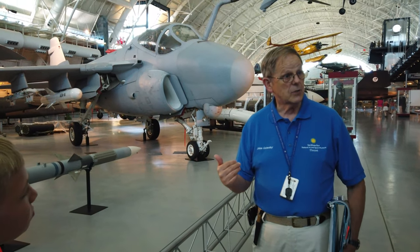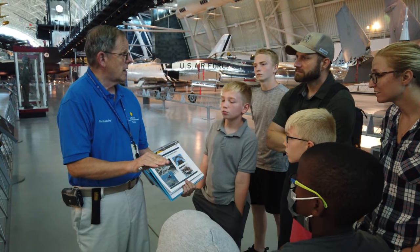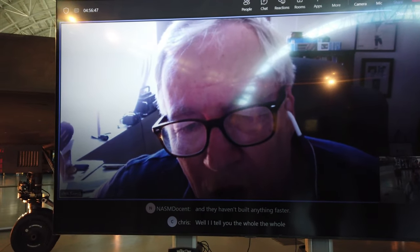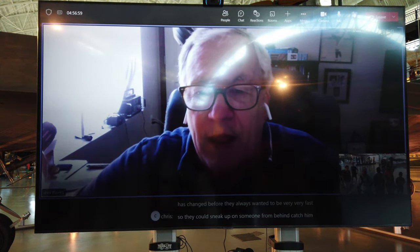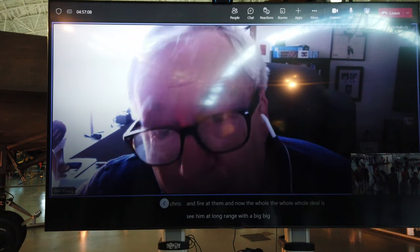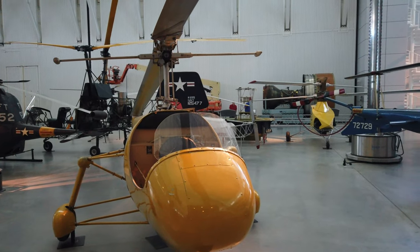Here's another volunteer talking about a relatively unknown aircraft. They take the time to pull out books and show diagrams, making it interesting for kids. As you can see, this whole family is engaged. It's not just in-person volunteers either — there are virtual presenters too. One explains: 'They always wanted to be very fast so they could sneak up from behind and fire. Now the whole deal is to see them at long range with big radar and fire a missile, so you don't have to follow and shoot from behind.'